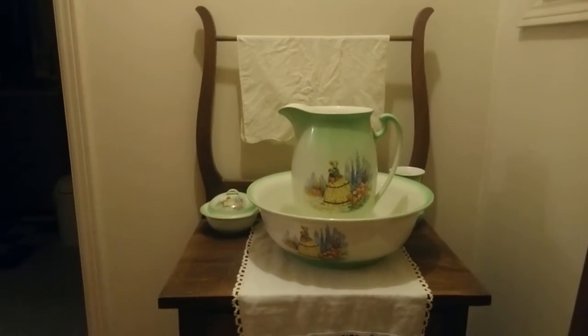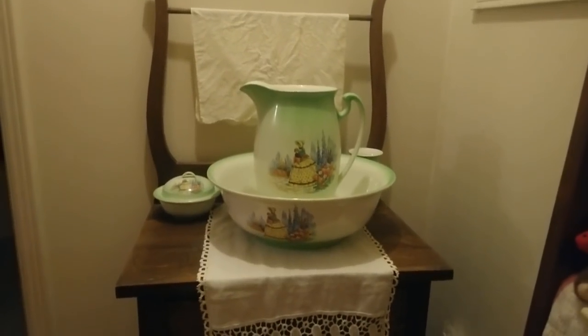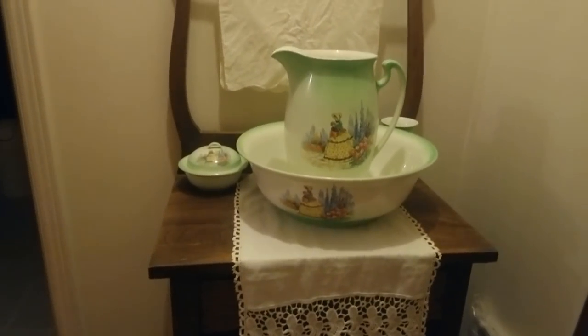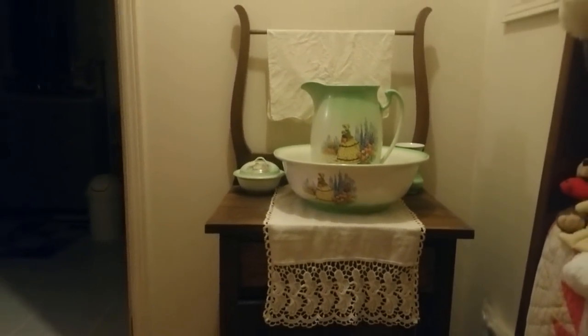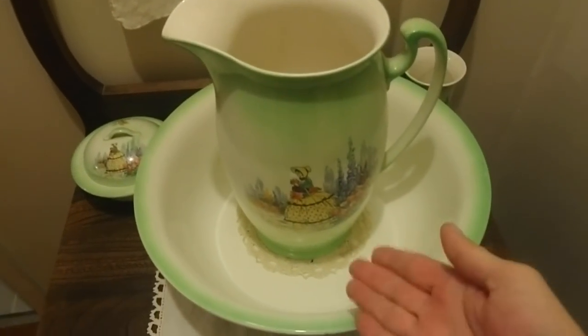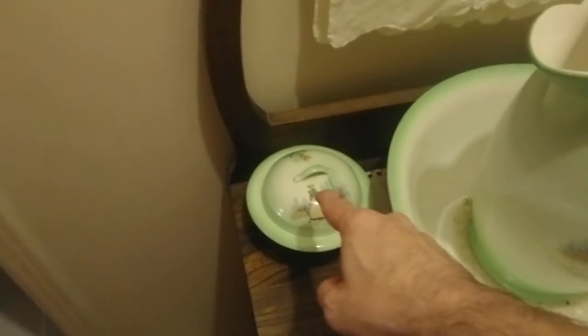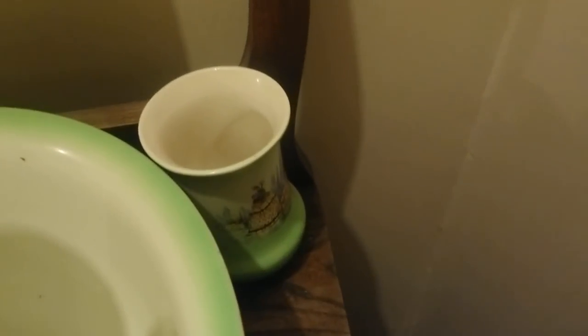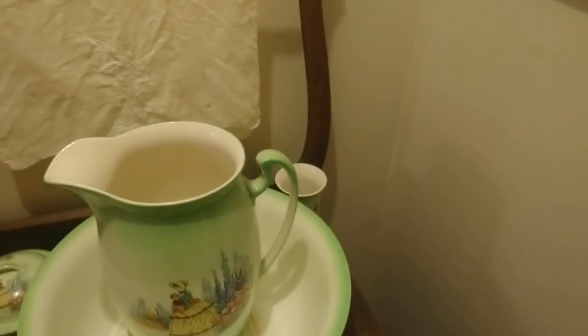People didn't have showers for a long, long time. I found a little antique wash stand here. I can show you how they would have done it 100 years ago. This is like the full deal. They even have the pea pot down below. They had the little bar on the wash stand for their towel, the pitcher for water, the bowl to wash in. I think that was for soap. And I don't know quite what that was. Did you put your antique toothbrush in there?